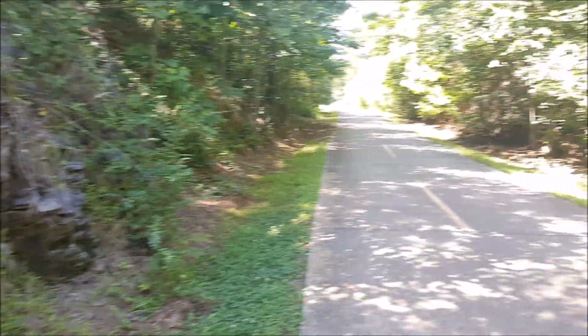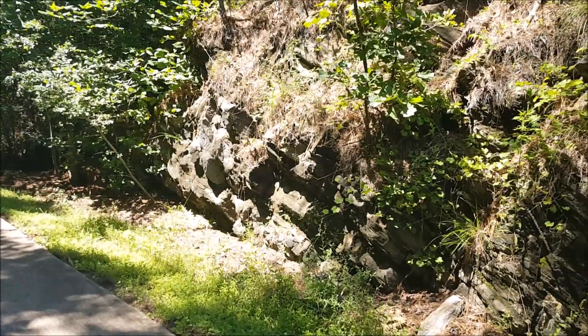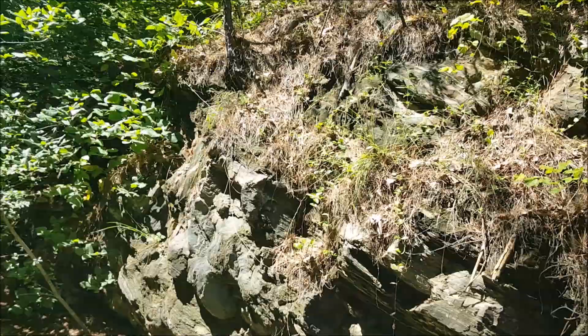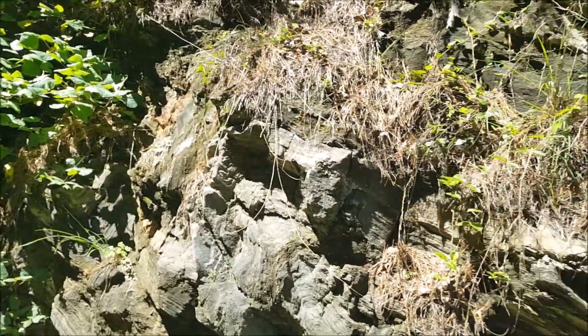Hello YouTube, Mark here, also known as the GeoScholar. I am here at the Pumpkin Vine Creek Formation — a very important geological formation in Paulding County, Georgia.